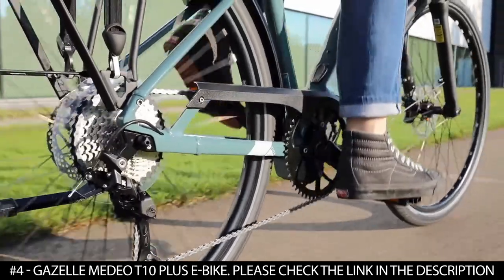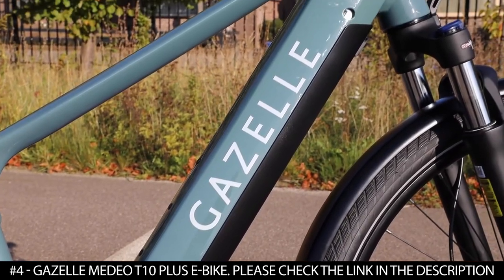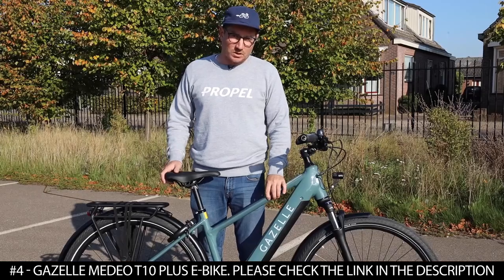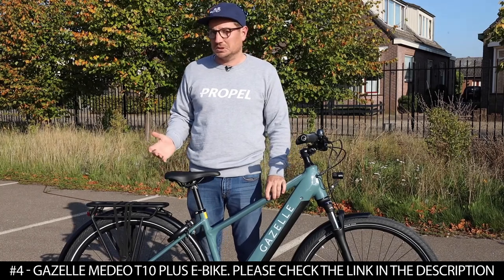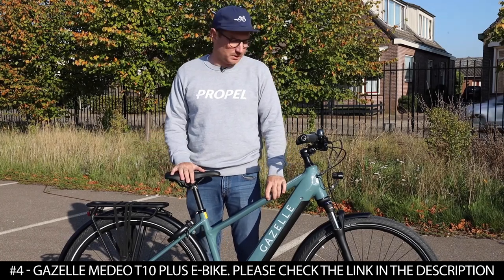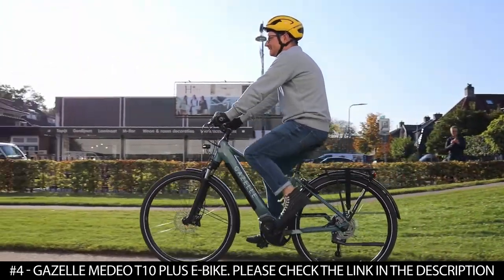The suspension fork also offers smooth progression over bumps and potholes. It boasts a stiff aluminum frame that offers responsive and capable handling. This electric bike offers serious power thanks to its Bosch Performance Line Speed mid-motor that delivers robust support on any route.